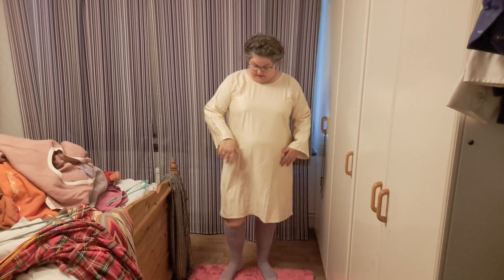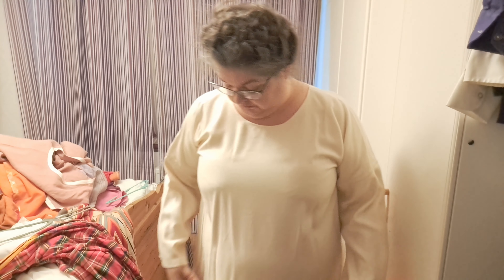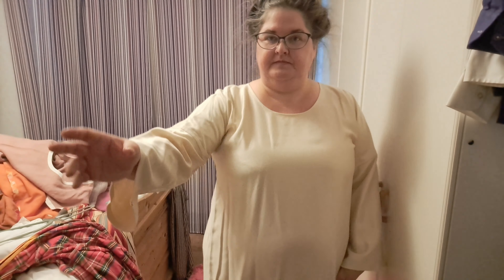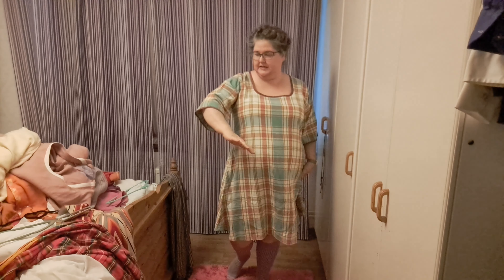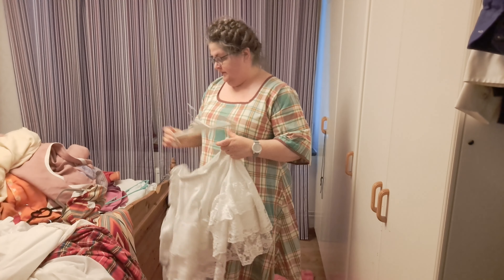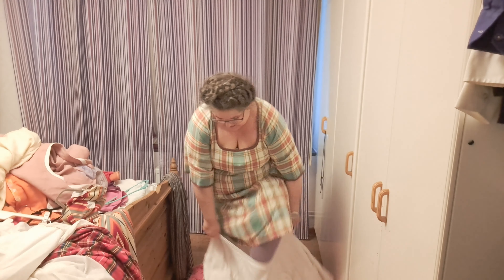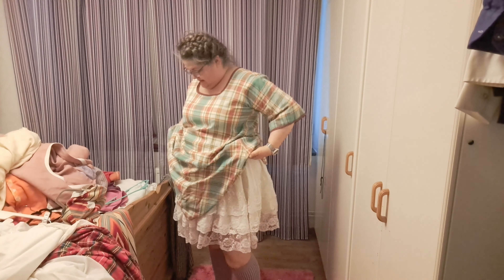I honestly don't know what this fabric is except gorgeous — it's heavy, drapey, shimmering, warm. It was a tablecloth. So comfortable, elbow-length sleeve, I love it. I also made myself a puffy petticoat that I can wear underneath so many of my dresses to make them just a little fuller on the bottom.